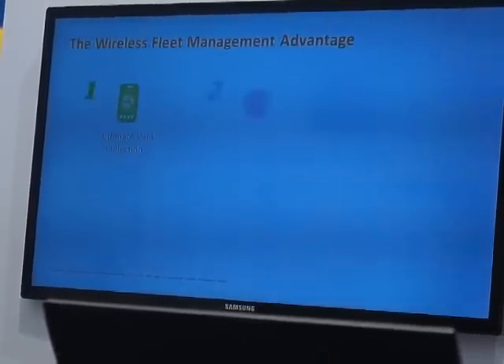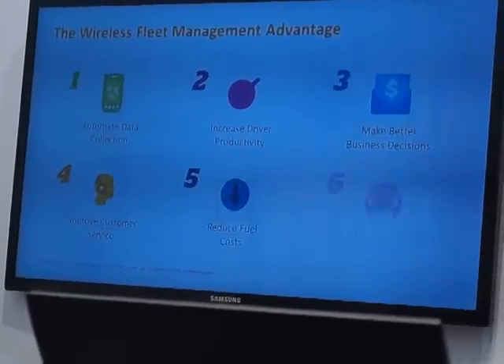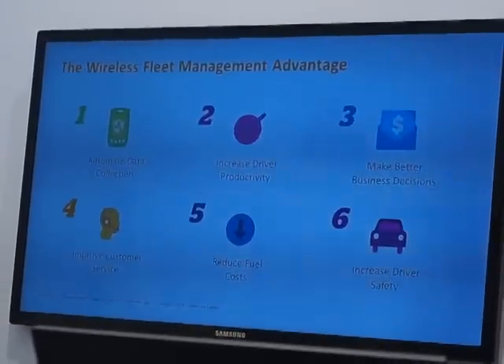And then finally, it's the management of the fleet. You can put this onto trucks — on the cargo on trucks — to be able to manage your fleet.